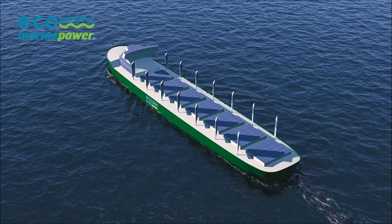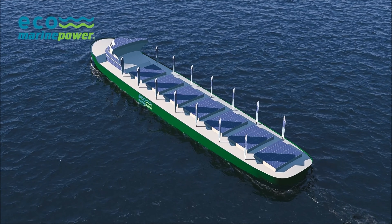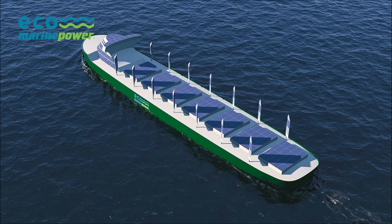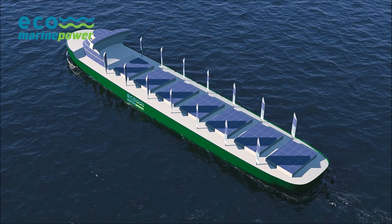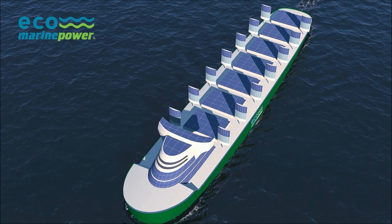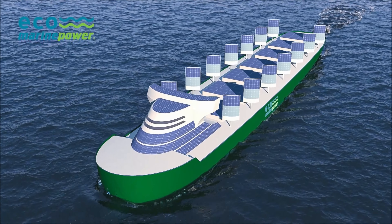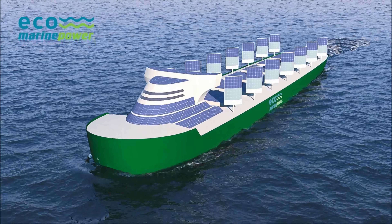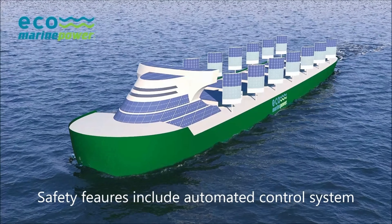Fuel cell technology could also be incorporated into the design. Both the Aquarius EcoShip and Aquarius MRE have been designed to take into account the reality of operating rigid sails on ocean-going ships and include a range of software and hardware-related safety features. The automated control system, for example, will lower or position the energy sails to avoid injury to the crew or damage to the ship.